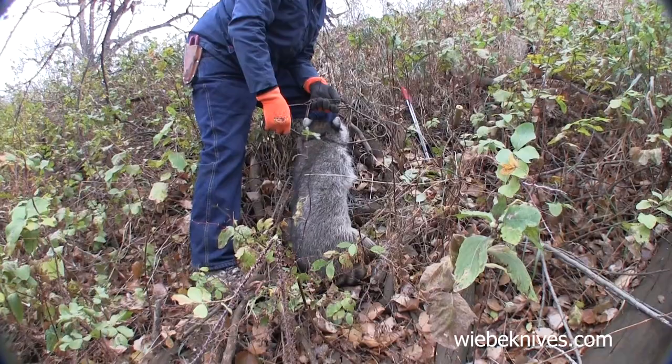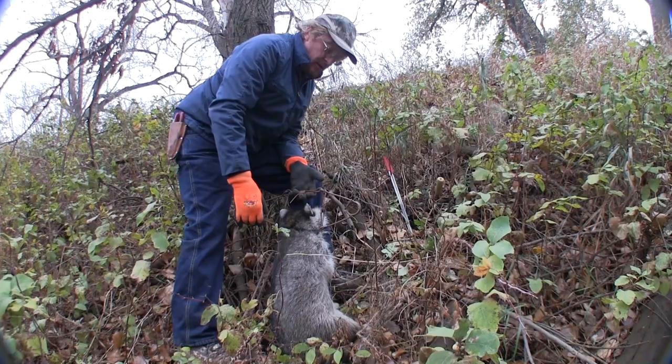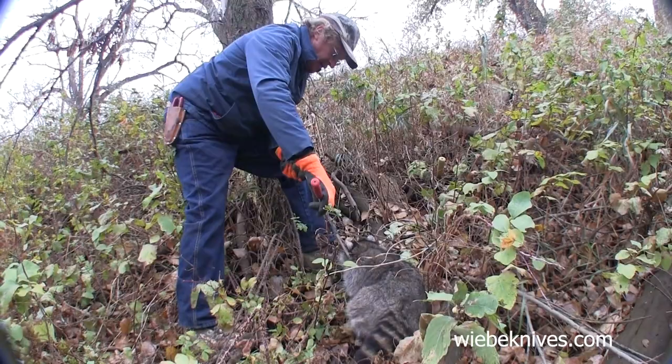The trail was pretty faint. Some places the trails are going to be very obvious, but other places, especially if you're trying to catch the bigger coon, you need to look for fainter trails with less animal use, because the big coons sometimes aren't running with the mama and the young coons. So I'm going to take this trap off and reset it.